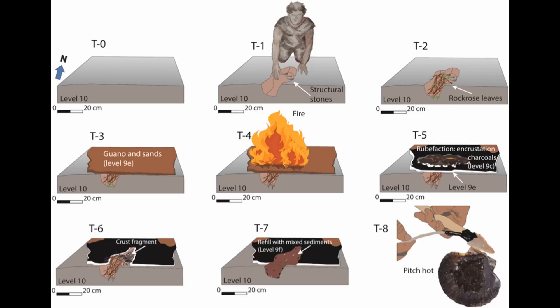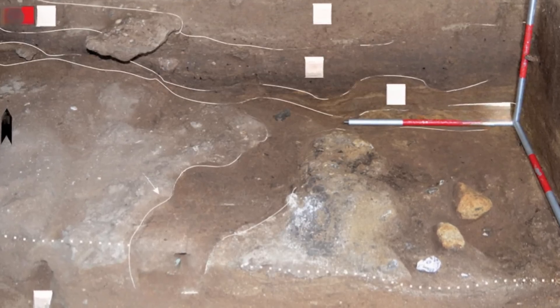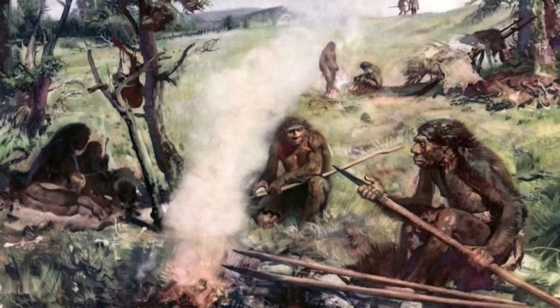Their results demonstrated that the pit could only have been used to produce resin, a process demanding foresight, planning and a deep understanding of fire management. The discovery of this structure at Vanguard Cave is the first physical evidence of an anoxic heating chamber associated with Neanderthals. Until now, researchers could only speculate about how they produced resin, relying on experimental archaeology and theoretical models.